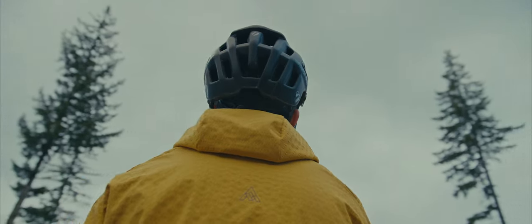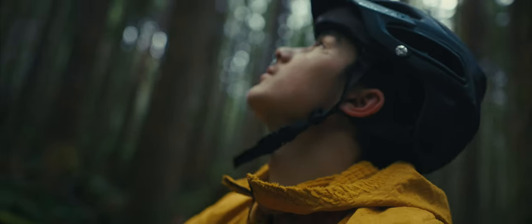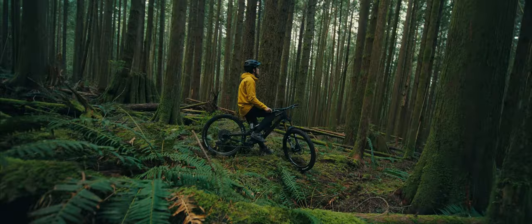Here, we see it all. Often within the same ride. This environment powers our inspiration. Guided by the wilderness that surrounds us, we developed WTV.